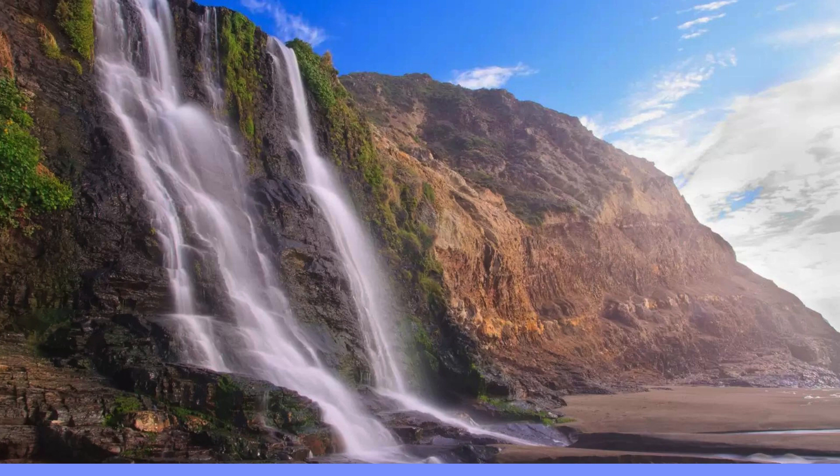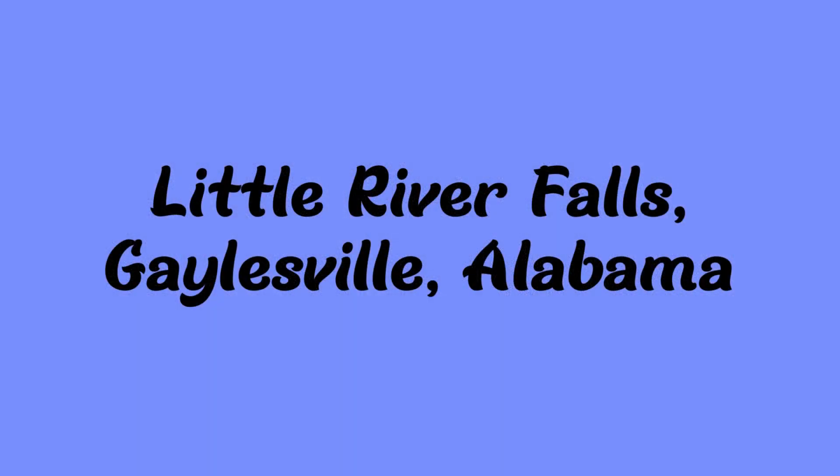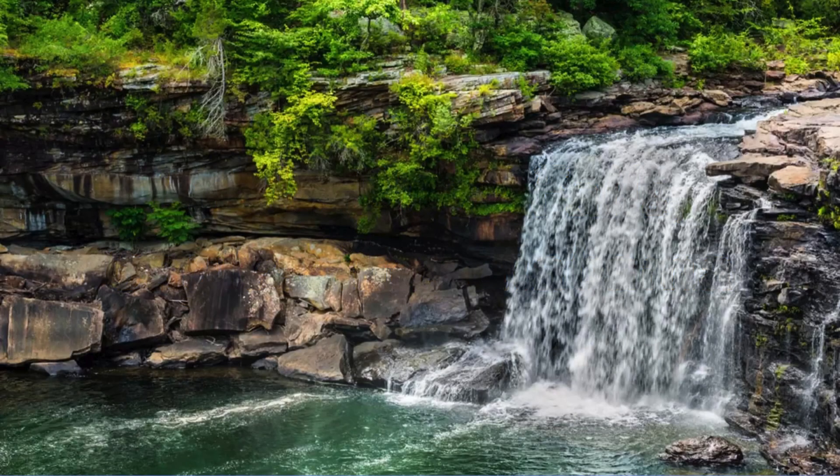Next up is the Little River Falls in Gaylesville, Alabama. It's 45 feet tall and it flows 11,000 cubic feet per second — a pretty fast-moving one. It is at the top of Lookout Mountain, Little River Canyon National Preserve in Gaylesville, Alabama.